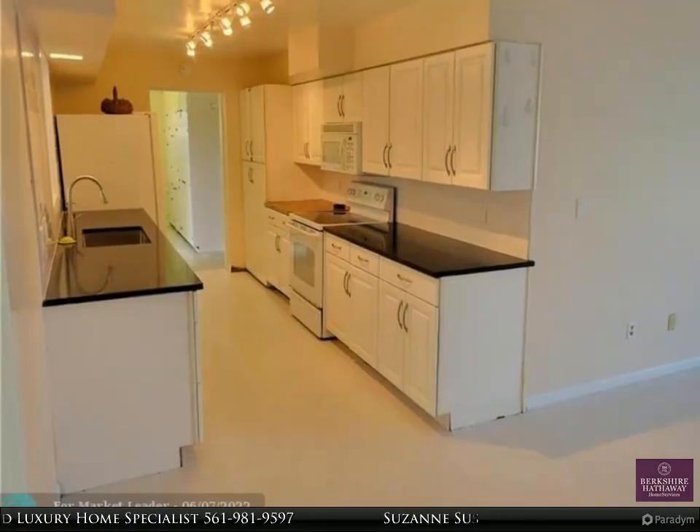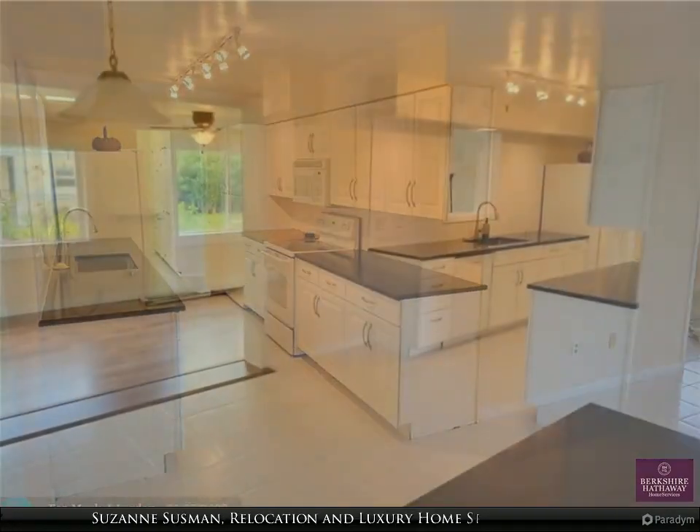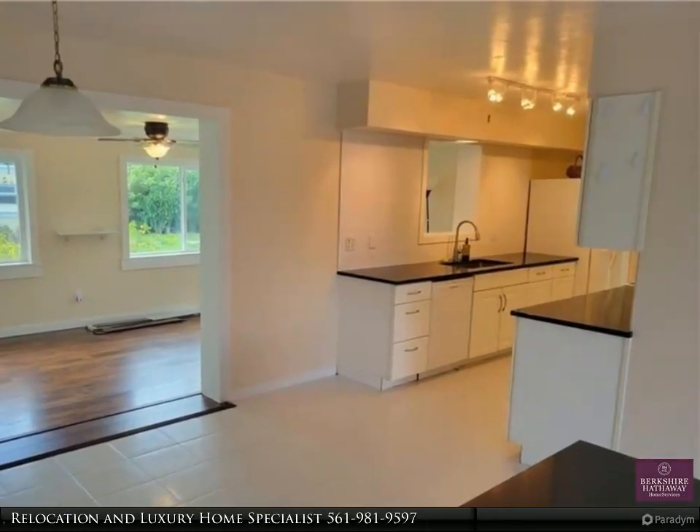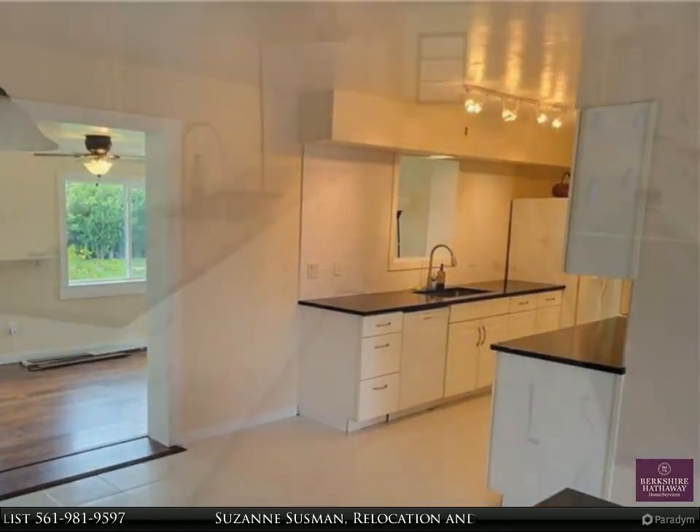Recently refurbished floors, newer kitchen and baths, and newly polished terrazzo floors in the bedrooms. Separate inside laundry room. Freshly painted throughout. Lots of space to roam and tons of storage.